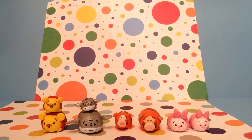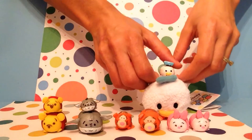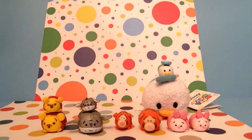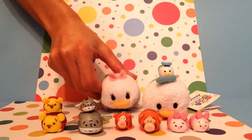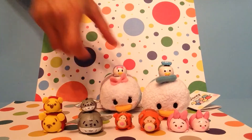Then I made Donald and Daisy. Here's Donald, and I'll show you his actual Tsum Tsum. And then I made Daisy, and here's Daisy.